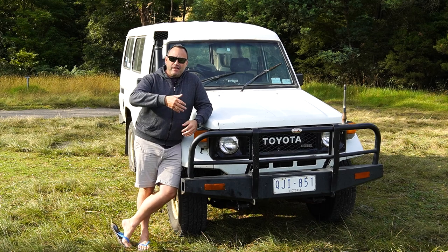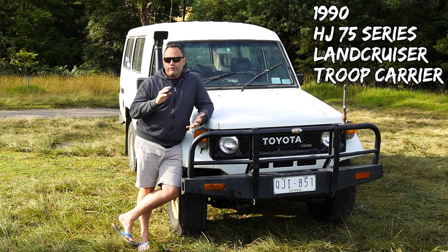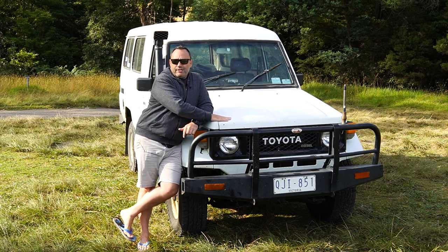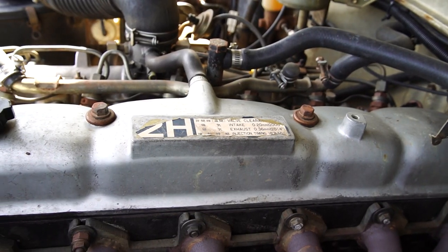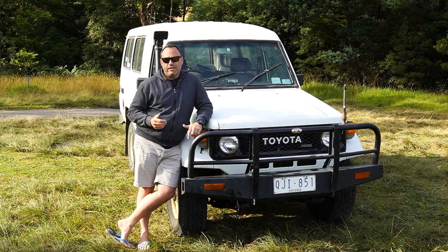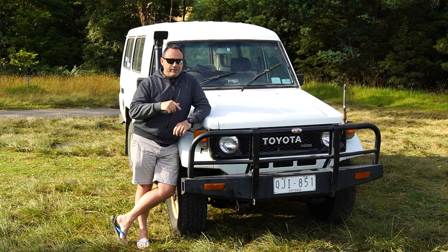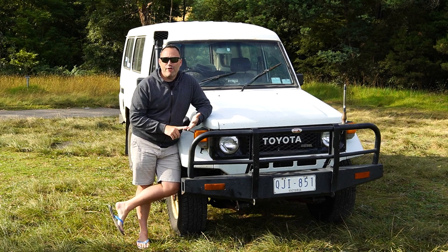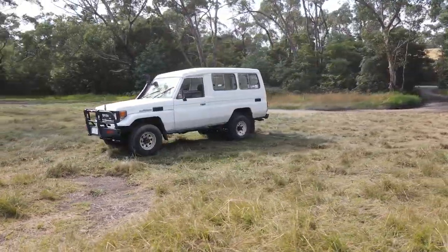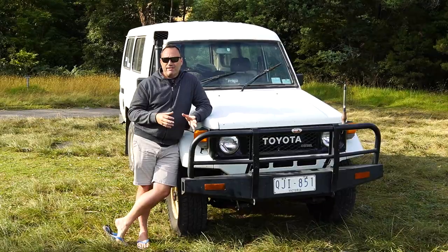Just a bit of a rundown on exactly what I've bought. It is a 1990 model HJ75 Landcruiser troop carrier, and it's early model 1990. The motor in the old girl here is the old 2H motor, which I know nothing about. Later on in 1990 in these 75 series troopies, they moved on to the 1HZ motor. I'm the fourth owner — 1990 through to 2023. She's 33 years old and she's only had three owners, which I think is a pretty positive thing when you're looking to buy such an old vehicle.